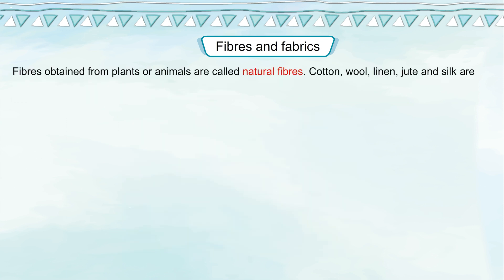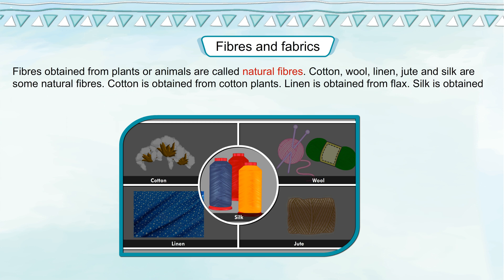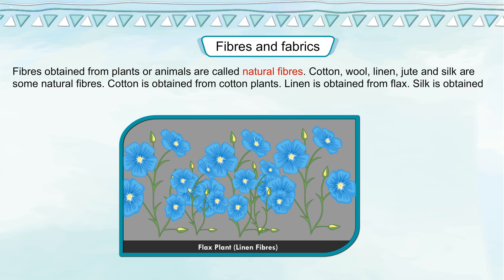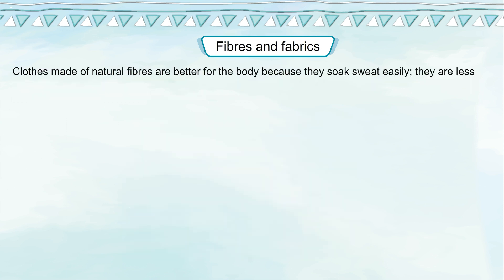Fibers obtained from plants or animals are called natural fibers. Cotton, wool, linen, jute and silk are some natural fibers. Cotton is obtained from cotton plants. Linen is obtained from flax. Silk is obtained from silkworms. Wool is obtained from animals like sheep, goat and camel. Clothes made of natural fibers are better for the body because they soak sweat easily, are less prone to fire and do not have allergic reactions on the skin.